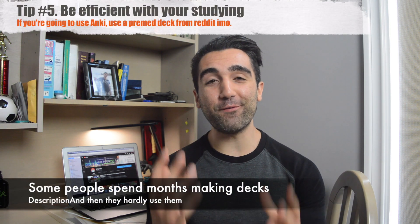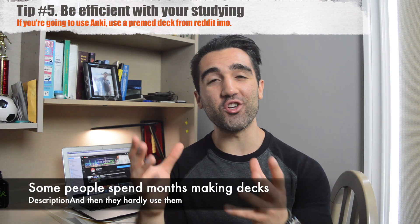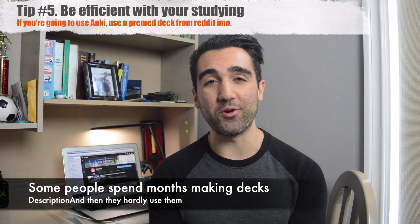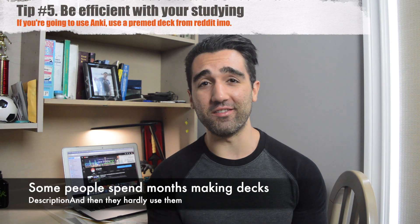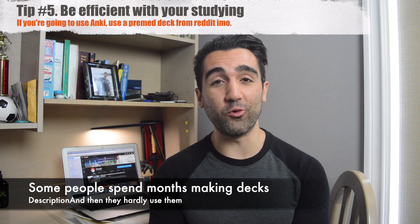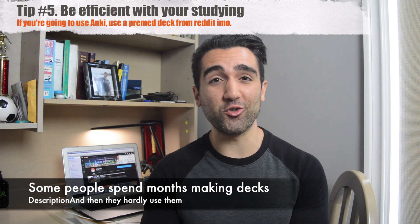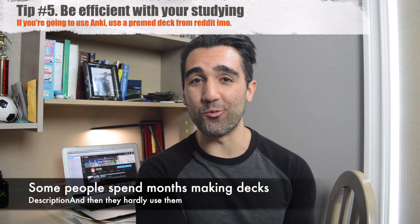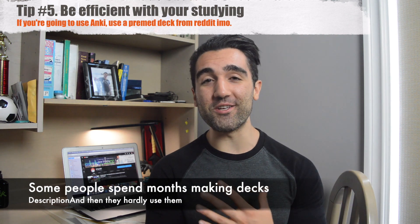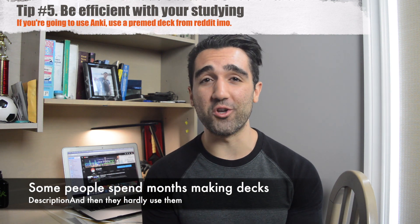Tip number five: if you are going to use Anki cards to study for this section, go ahead and use one of the decks that have already been put out online. There are so many amazing pre-made decks for the MCAT. I've talked with friends who made hundreds of cards only to never actually use them because they spent so much time making the cards that they didn't have time to go back and read them. So I would highly recommend just using one of the great decks already out there, especially on Reddit.